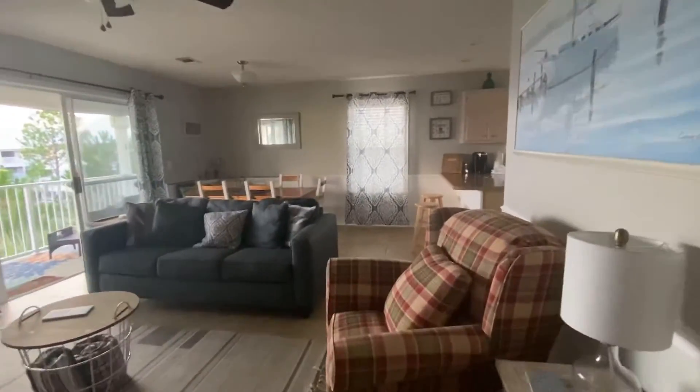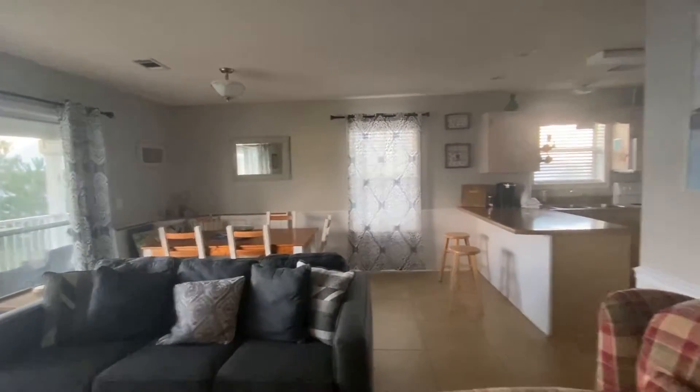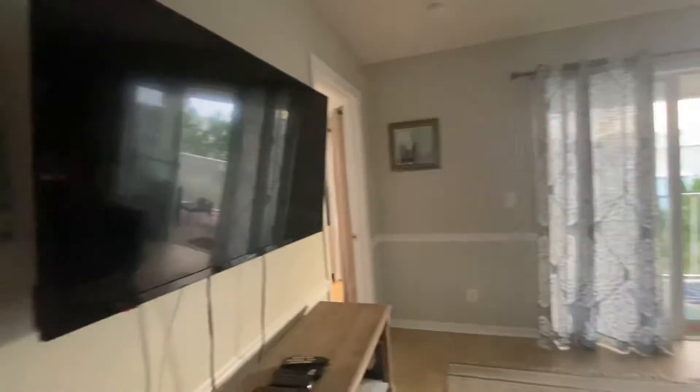It's really cute. You've got the dining table that seats 6, and in addition to that, the breakfast bar. Here's the TV.